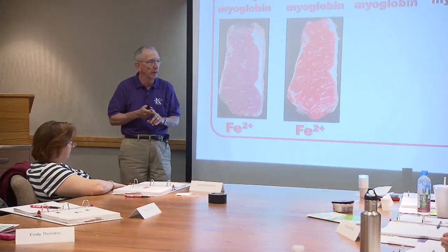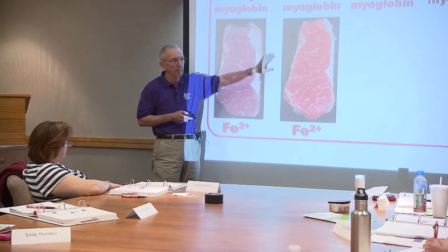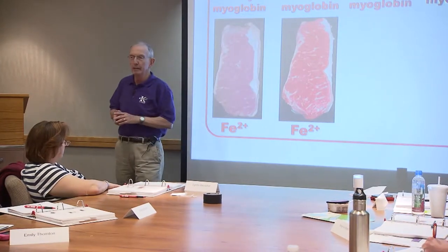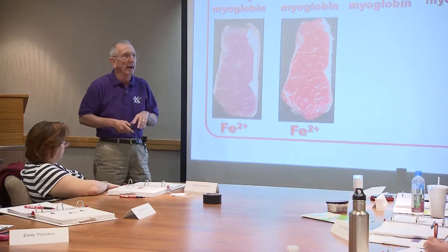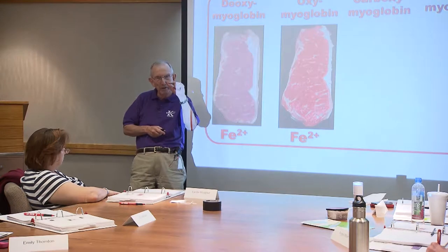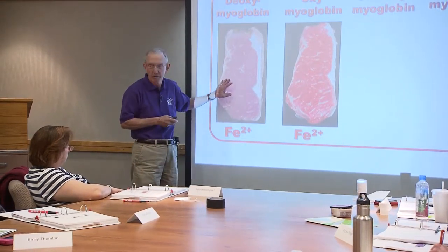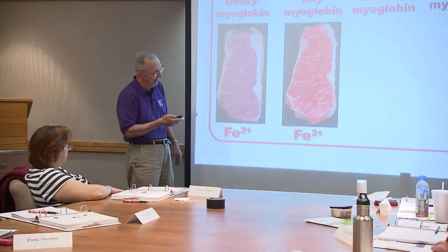Poke a hole in your finger - the blood comes out and turns into oxyhemoglobin. In this case, meat exposed to oxygen becomes oxymyoglobin. And where is that color? Only about one or two millimeters below the surface. Most of the meat's interior is this deoxymyoglobin where there's no oxygen.